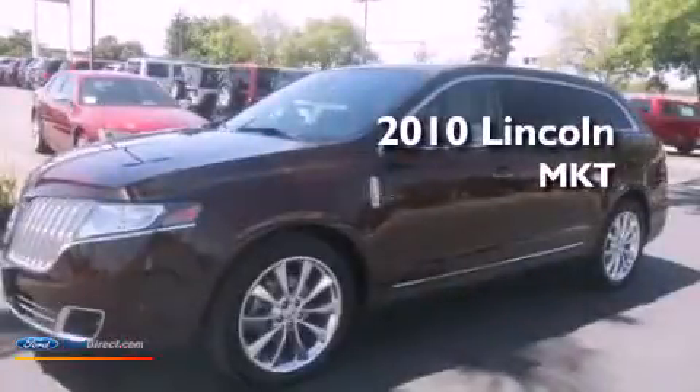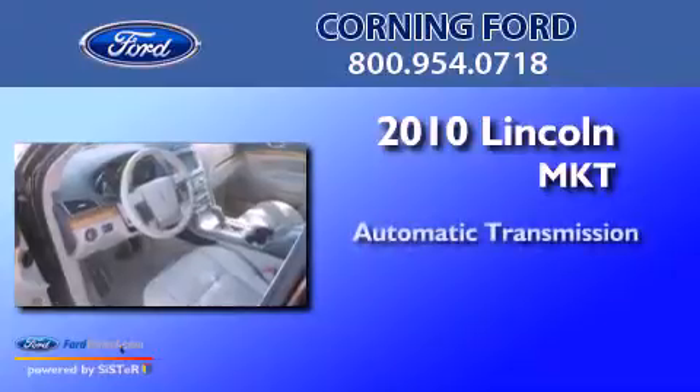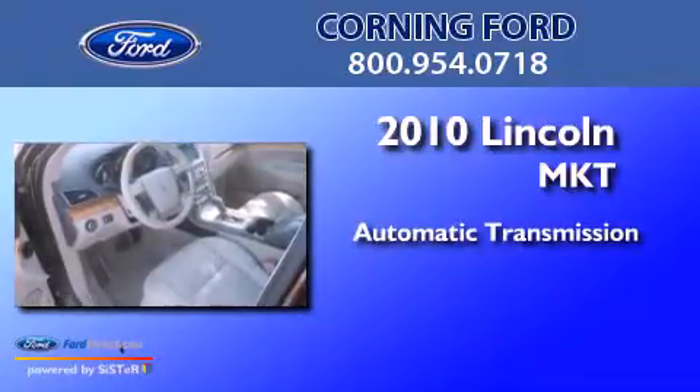This is a 2010 Lincoln MKT. This crossover has an automatic transmission and a 3.5-liter V6.